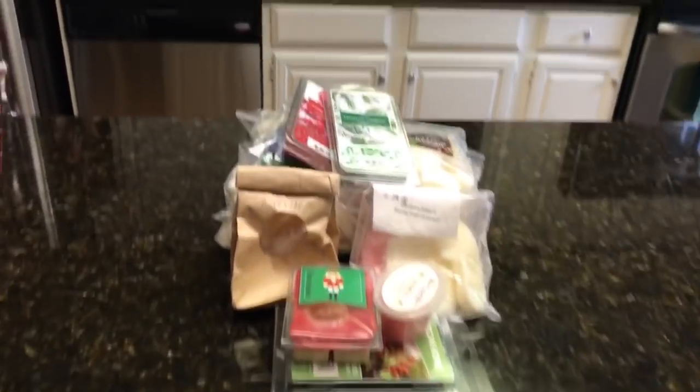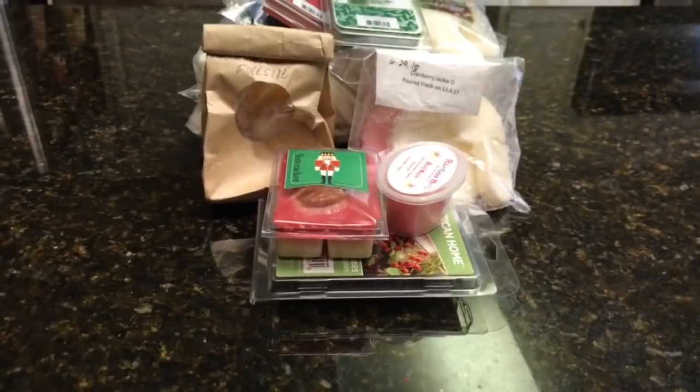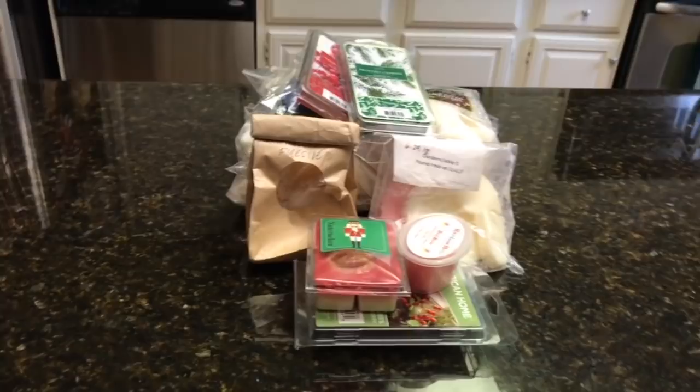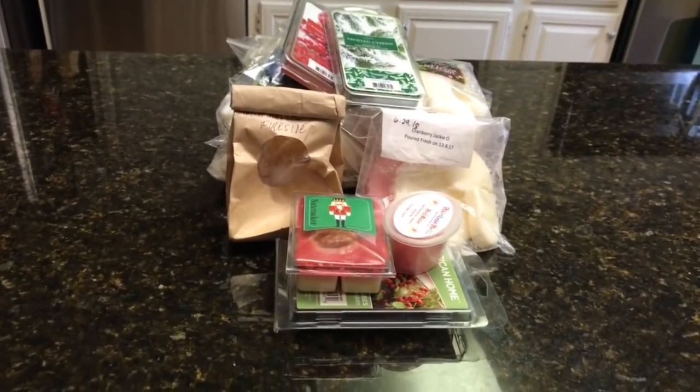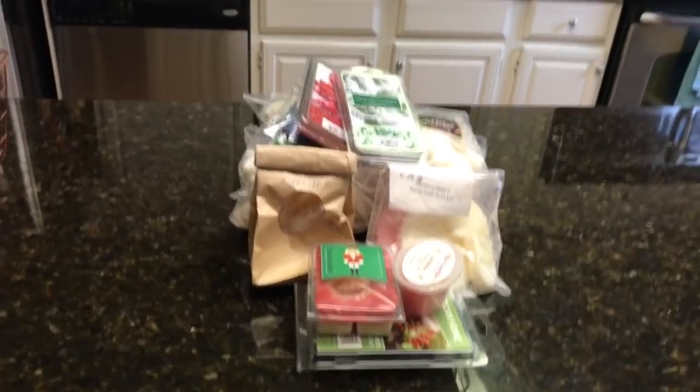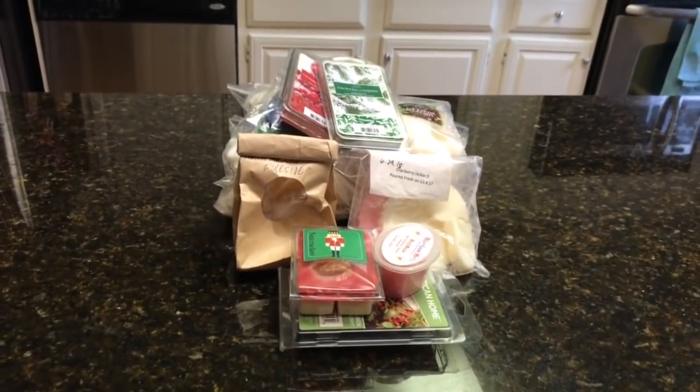I am going to be doing my top five wax melts and top five candles of 2018. So look for that in the next few days — I'm not sure exactly when I'll put it up, but it is coming. I have my list going. I hope everybody's having a great day. I will see you soon. Bye.